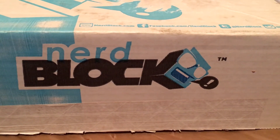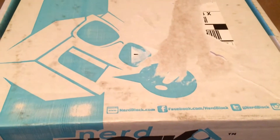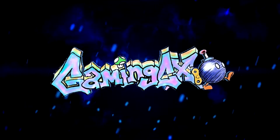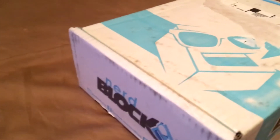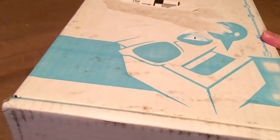Hey y'all, today we got the January Nerd Block in so we're gonna open up this bad boy and take a look at what's inside. First, I'd like to apologize for the lack of a tripod — I seem to have misplaced it, but we have another on the way. So let's get started.